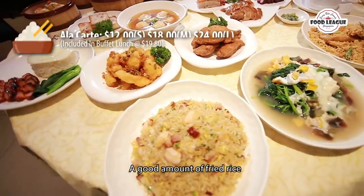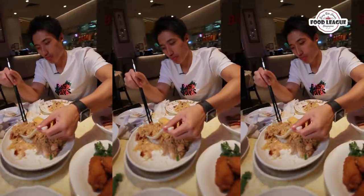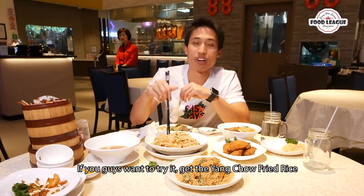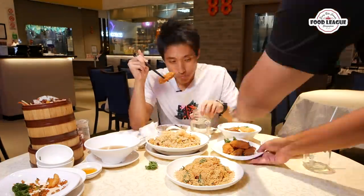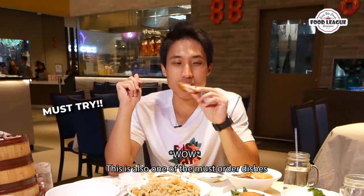And then a good amount of fried rice. The fried rice is actually very good — if you guys want to try the fried rice, get the Yangzhou fried rice; it's very good. There's also the pork-based chicken. Oh, this is also one of the must-order dishes.